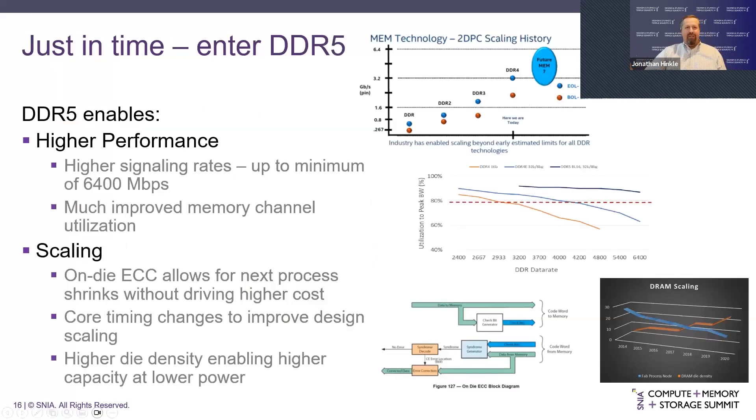Just in time, DDR5 has been introduced in JEDEC within the past year. DDR5 enables higher performance — higher signaling rates give you higher bandwidth. But it's not just running faster; the utilization of the memory channel and how the protocol provides both data transfer and overhead was slowing down how much data could be transferred. For DDR5, we greatly improved the utilization and efficiency of the channel so that you can get more data delivered from memory to where it's needed.